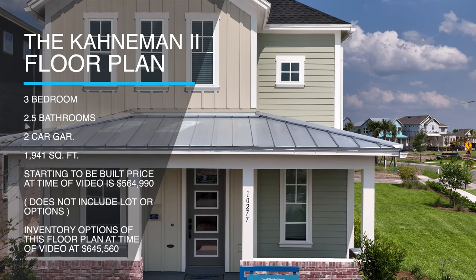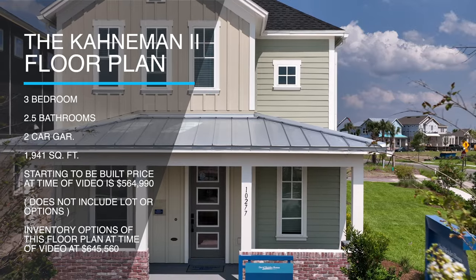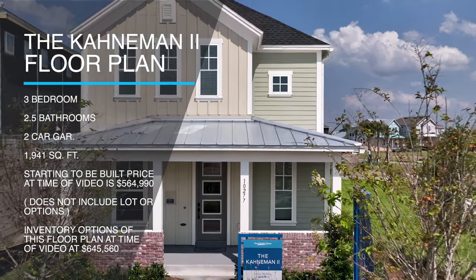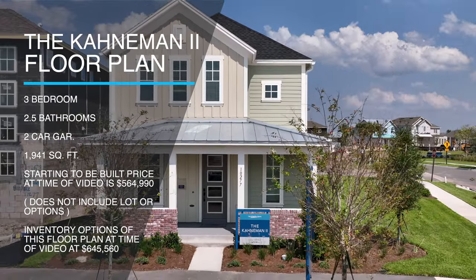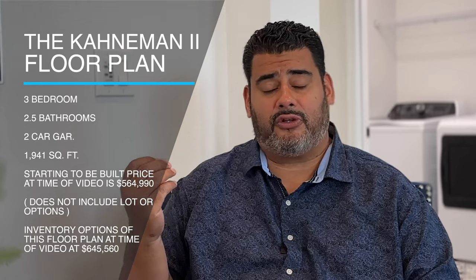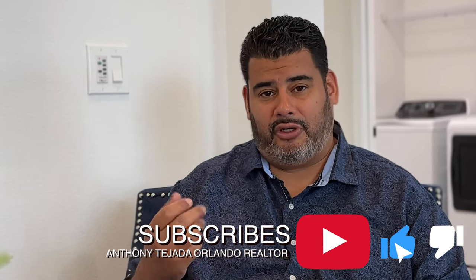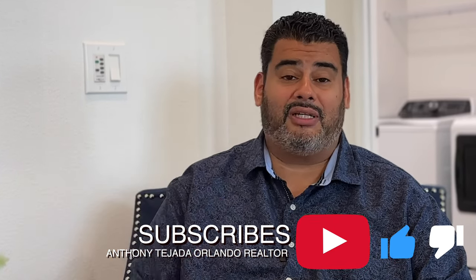The base price for the to-be-built home starts at $564,990 at the time of this video. That does not include a lot or options, but there are some inventory options in this floor plan, and that will give you a price of $645,560. The difference between inventory and to-be-built is that with inventory, the options have already been selected for you because it's further along in the build process. With to-be-built, you can design everything in your home per your options. Hit the subscribe and alert buttons down below and let's go on this tour.